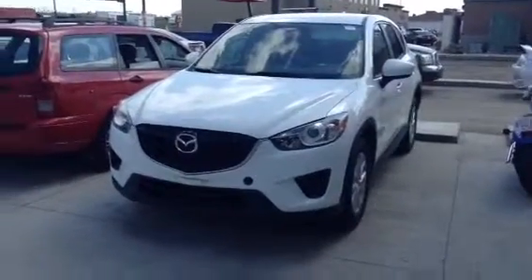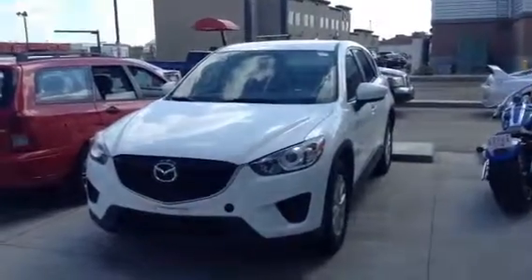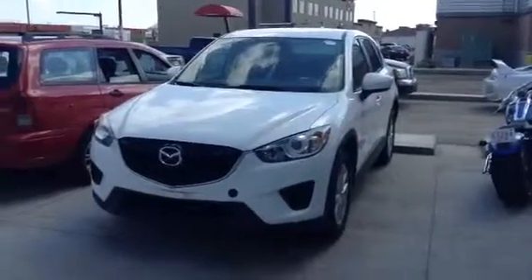Hi Kian, this is Ruby from LA Mazda. Once again, I just wanted to give you another option — this is another 2013 Mazda CX-5.